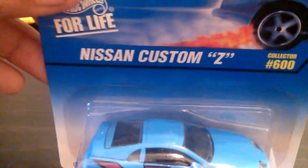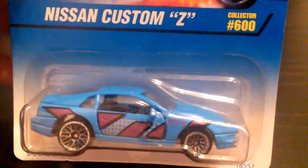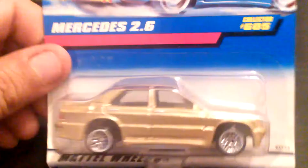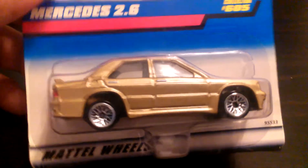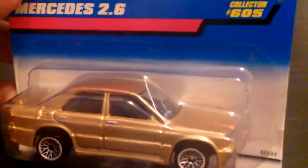When I was younger I used to want one of these so bad. The T-Tops — awesome, that would be sweet, super sweet. Next up I got the Mercedes 2.6. I've never seen this casting before, that's the reason I picked this car up. I don't even know what the first edition was. I don't have one of these at all in my collection, so glad to have one now.